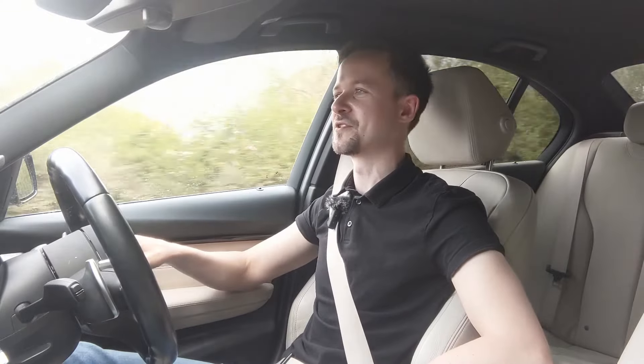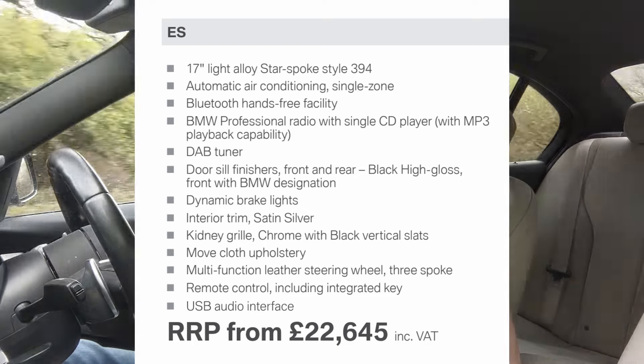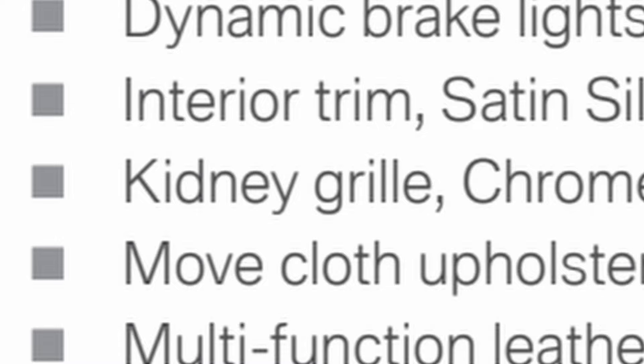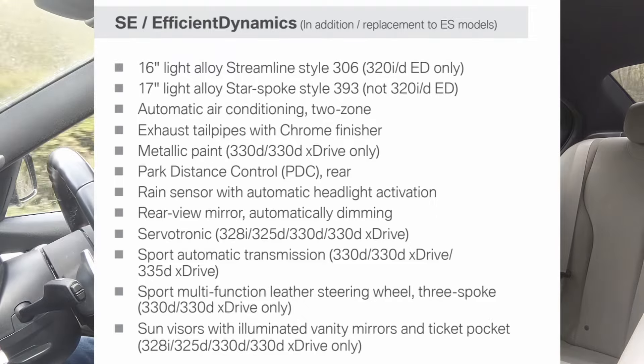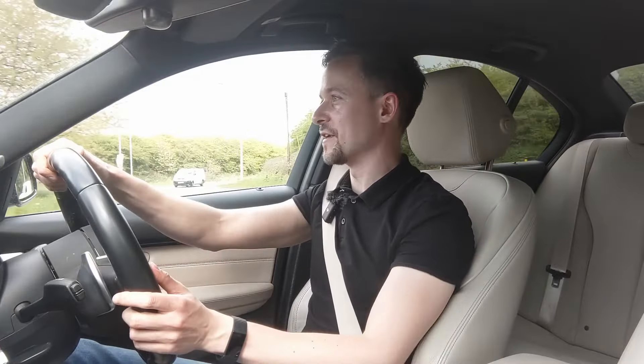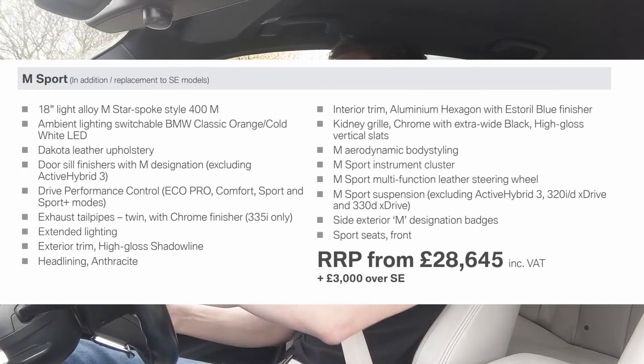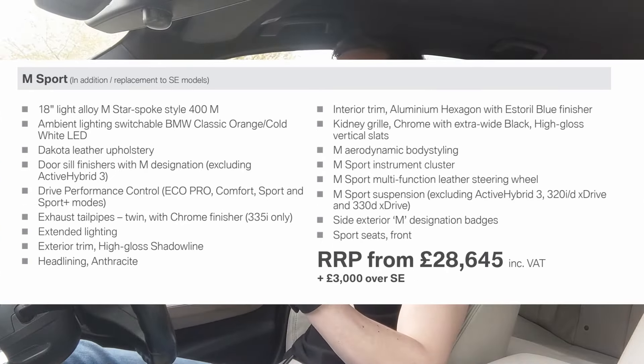At its heart, this car is one you can use every day — it's very practical with lots of little storage areas. You've got two cup holders up front, a decent-sized glove box, and little door pockets lined with carpet which will fit quite a lot of things in them. You've got a usable space underneath the centre armrest with an aux-in and USB port, so you can charge your iPhone and plug music in.